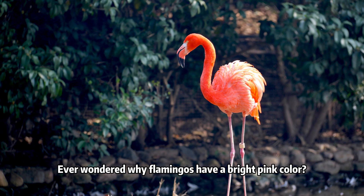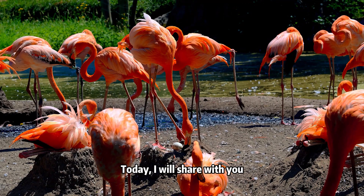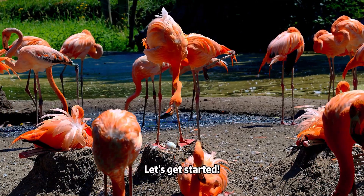Hello everyone, this is Alice. Ever wondered why flamingos have a bright pink color or why they could pull off the one-legged sleeping pose with ease? Today I will share with you 10 interesting things about flamingos. Let's get started.